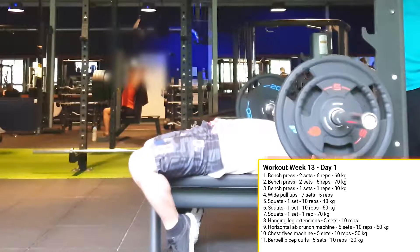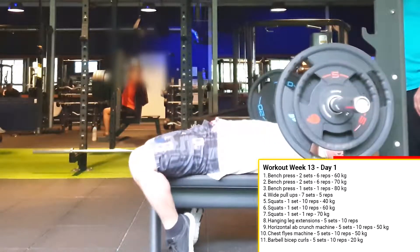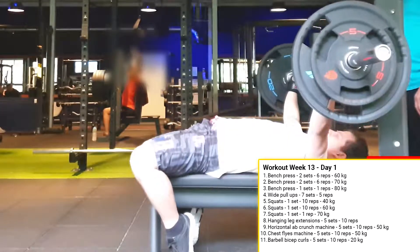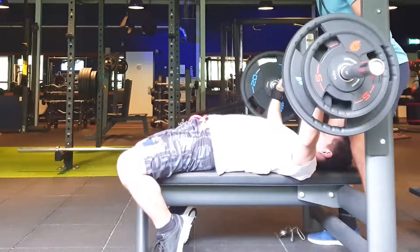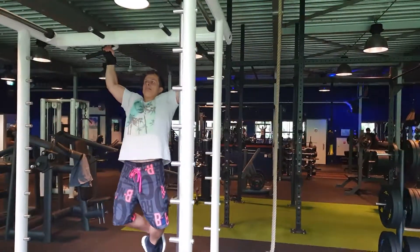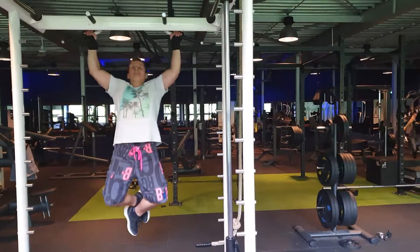I started the first day with the bench press. I first did 2 sets of 6 reps with 60kg, then 2 sets of 6 reps with 70kg, and finally 1 rep with 80kg, which is my PR at the moment. Then I did wide pull-ups, where I did 7 sets of 5 reps.